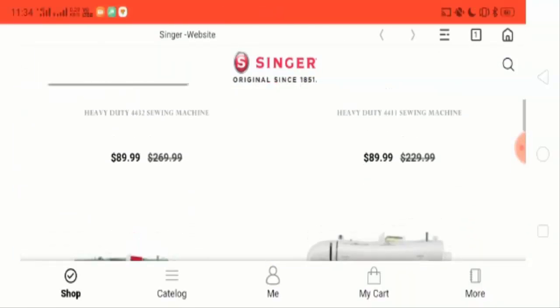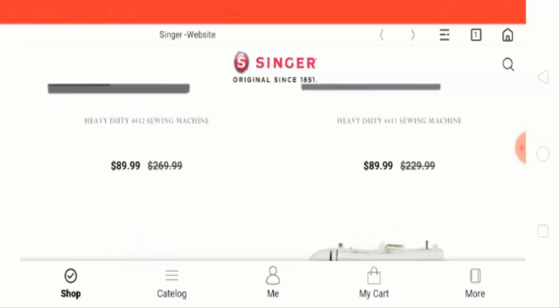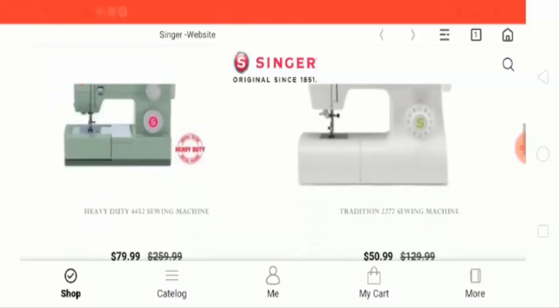So basically this website is for the sewing machine, and it's very useful for those who stitch clothes.